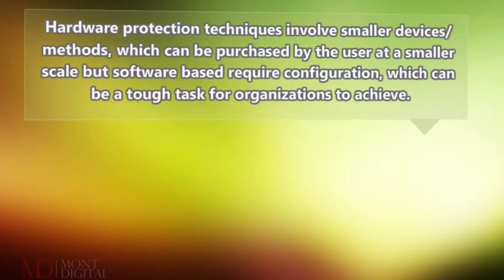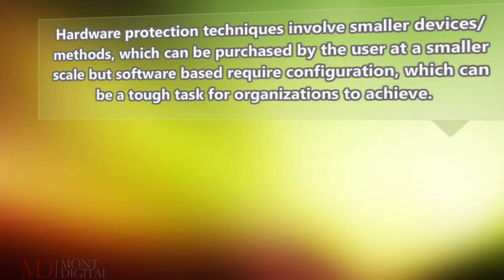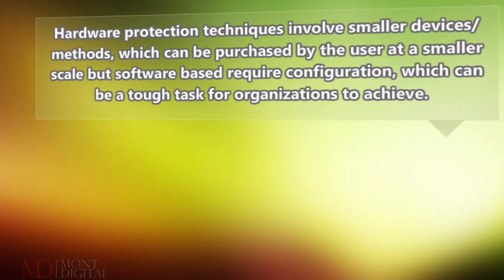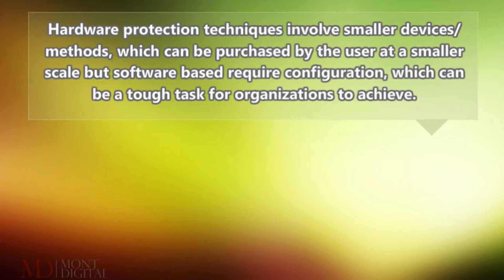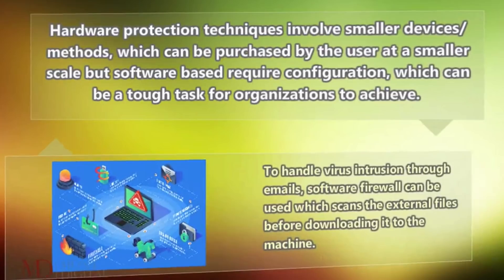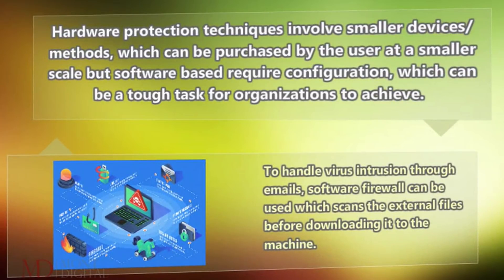Hardware protection techniques involve smaller devices and methods, which can be purchased by the user at a smaller scale, but software-based solutions require configuration, which can be a tough task for organizations to achieve. To handle virus intrusion through emails, software firewall can be used which scans the external files before downloading to the machine.